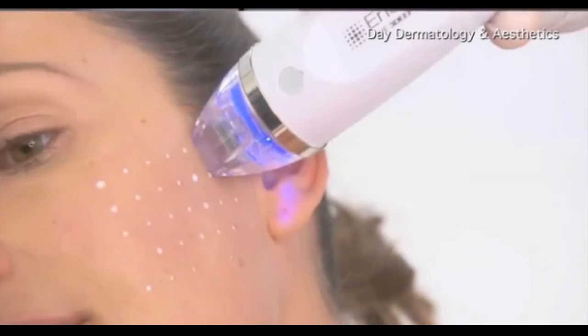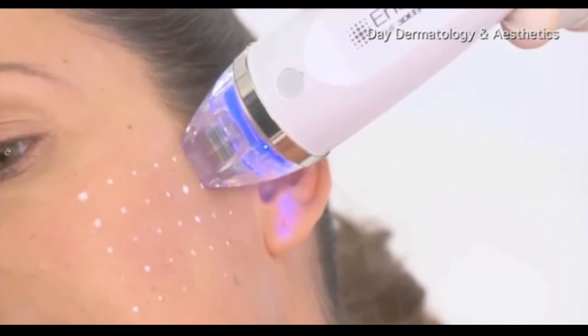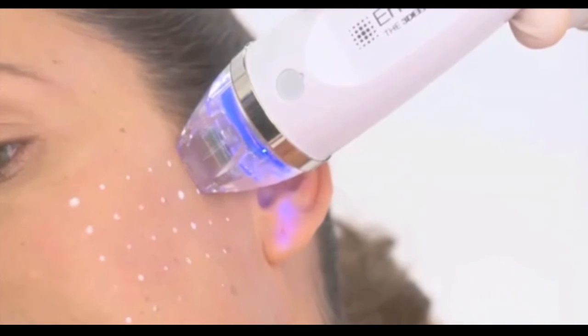EndyMed is the newest tool Dr. Day has and she's very excited about it. It uses microneedling along with radio frequency energy, and can help with stretch marks, even cellulite a little bit, but also does rejuvenation and helps with scarring. It can be used in a broad range of skin types, has little to no downtime, and is not very uncomfortable. It does take a series of treatments, but it's a powerful new tool with minimal invasiveness.